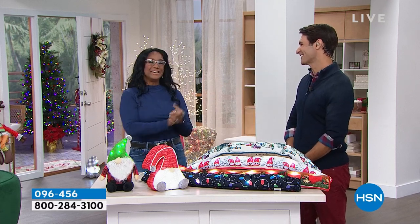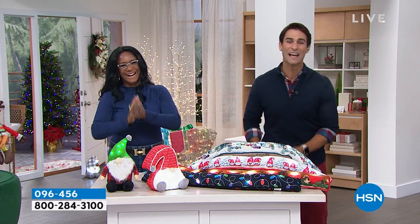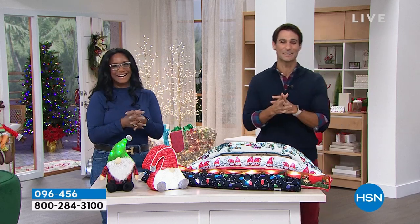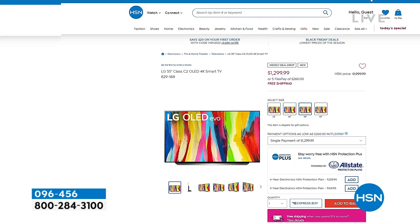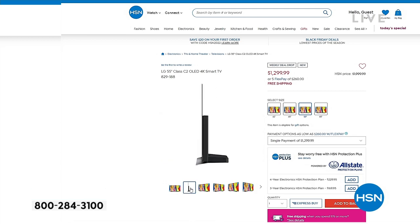Alexandra, thank you so much. That was fun. If you head over to hsn.com — something else I want to tell you: if you are shopping for some electronics, for some gifts, for some gaming, you're going to get free shipping and handling on all of our electronics. What's on a weekly deal drop — you can get the LG OLED on a weekly deal.